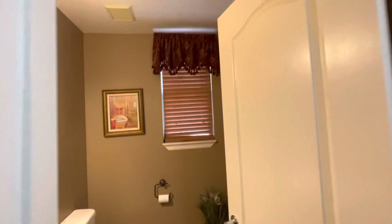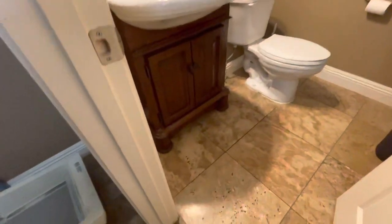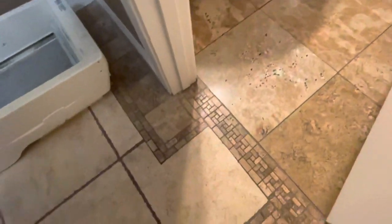This is your guest bath - half-bath downstairs. And I want to show you the travertine flooring; there's quite a bit of it throughout the home.